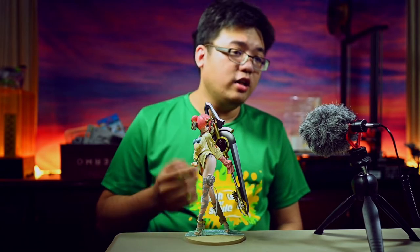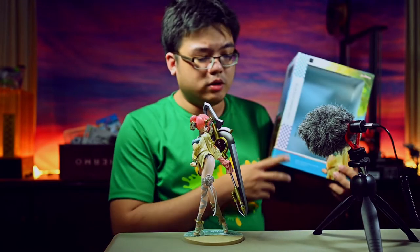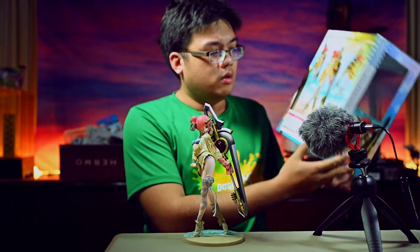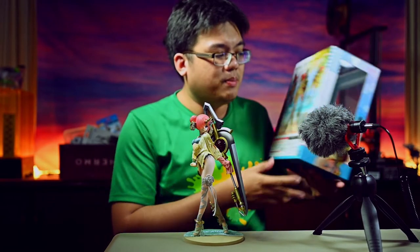Before I proceed to the details of the figure, a quick look at her box. This is what her box looks like — just a typical cardboard box, nothing special about it, but fairly attractive.